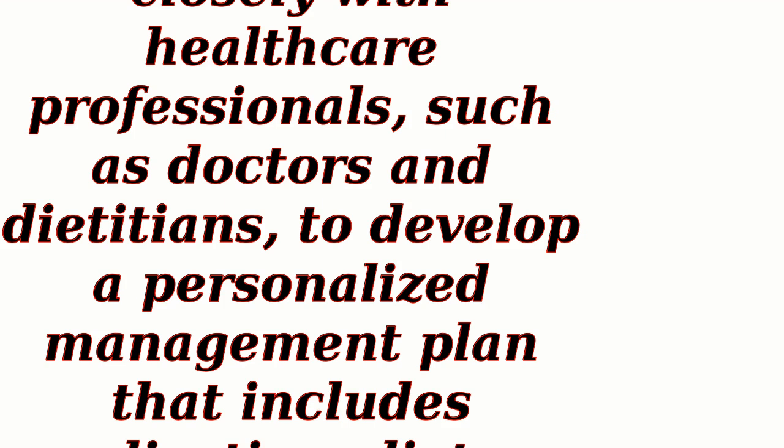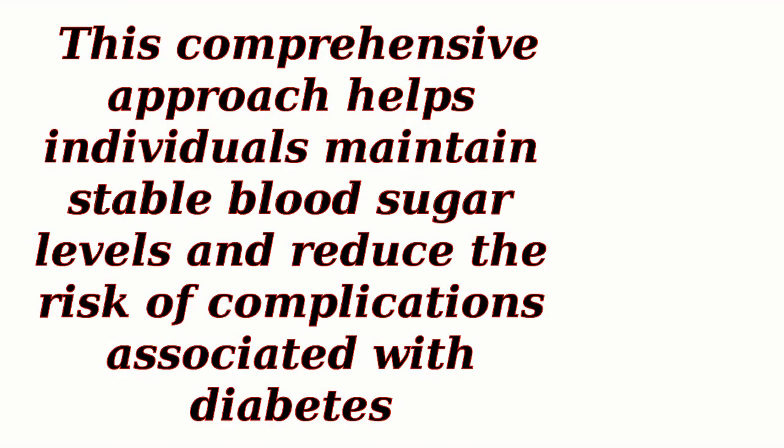It's important for individuals with diabetes to work closely with healthcare professionals, such as doctors and dietitians, to develop a personalized management plan that includes medication, dietary changes, regular exercise, and blood sugar monitoring. This comprehensive approach helps individuals maintain stable blood sugar levels and reduce the risk of complications associated with diabetes.